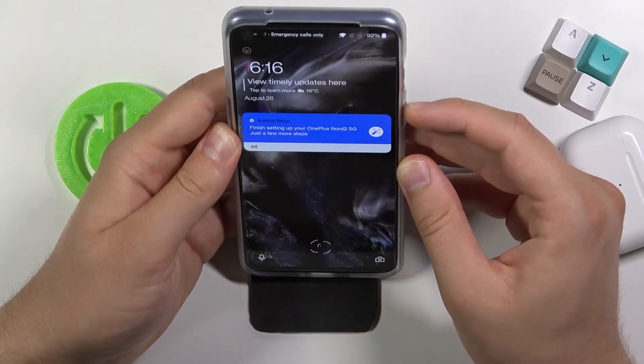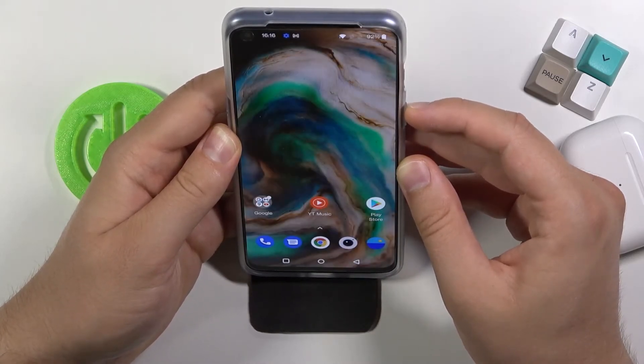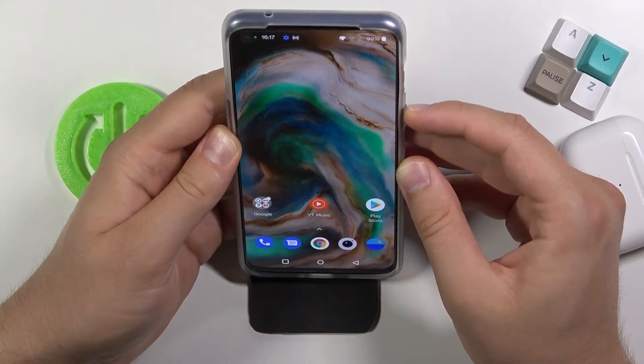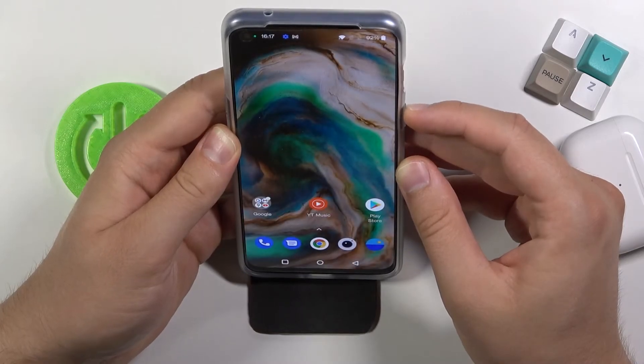As you can see, it works very fast. It also recognizes my face every time, and there's also a cool animation now on the selfie camera.